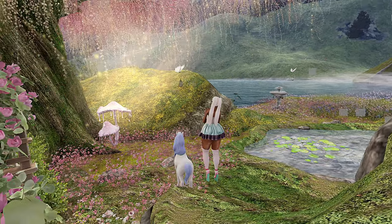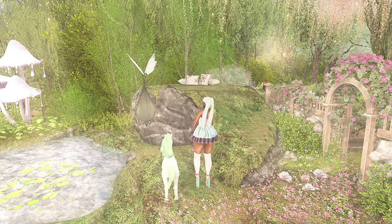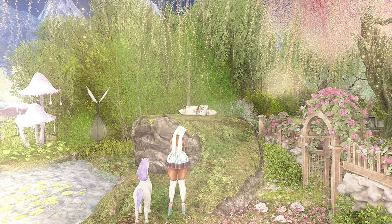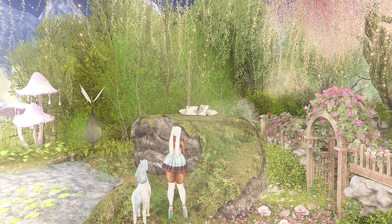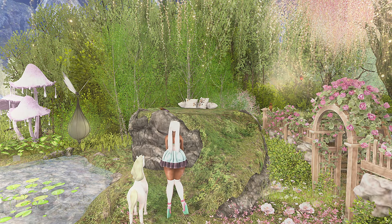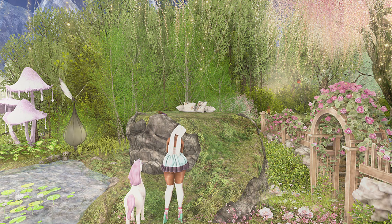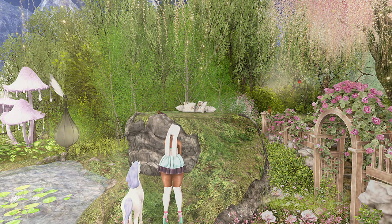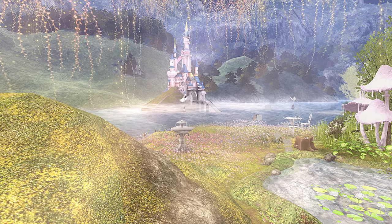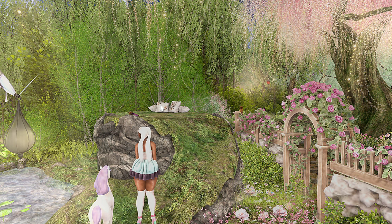Look how cute this is. They just make you want to look at everything. The colors are so refreshing — the animals, the sounds are so pleasant for your ears. Like beautiful spring animals, spring birds, the birds that come out in the springtime. Just truly ear candy all the way around. Eye candy. Just everything is so well thought out. I love these lands.